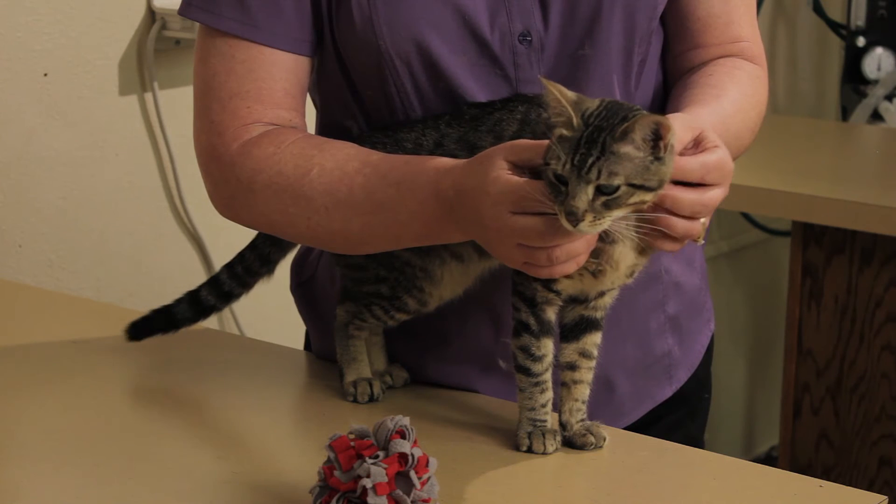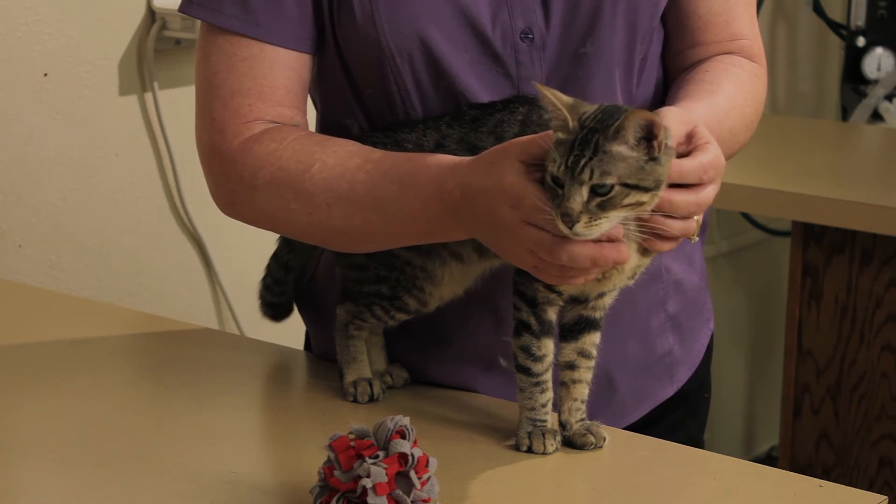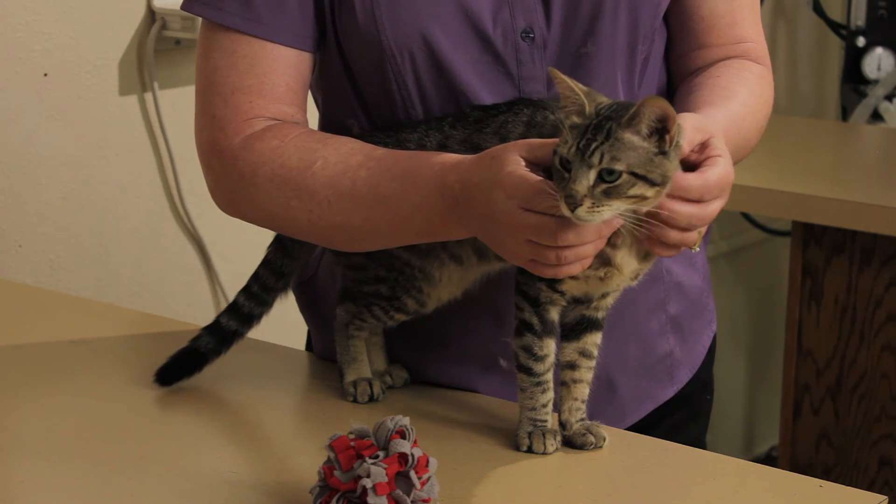Jack will carry this virus forever, and when he's stressed out, he will sneeze again and he will have conjunctivitis. The best way to prevent outbreaks in cats that are already infected is to keep them on lysine. That inhibits the growth of the virus, just like in people, and also decrease their stress.